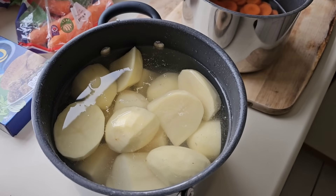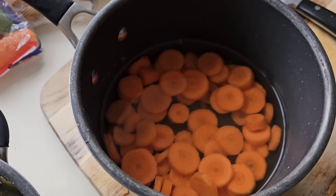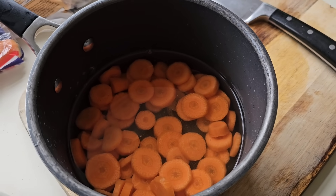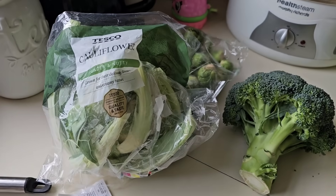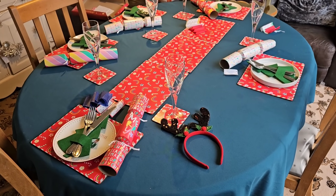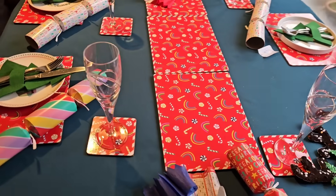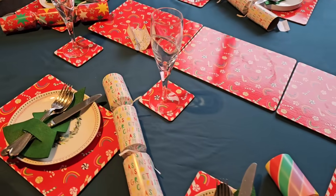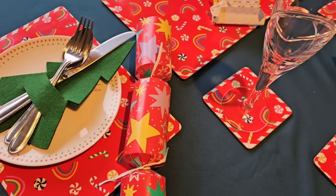We got through them — just chopped them up and put them in some water. Done the carrots. The peas are in the freezer. Big thanks to my lovely wife for setting this table — absolutely fantastic, what a good job! Got some crackers too, we're getting the jokes out of them.